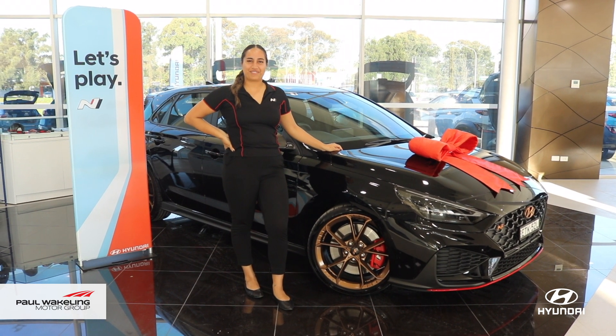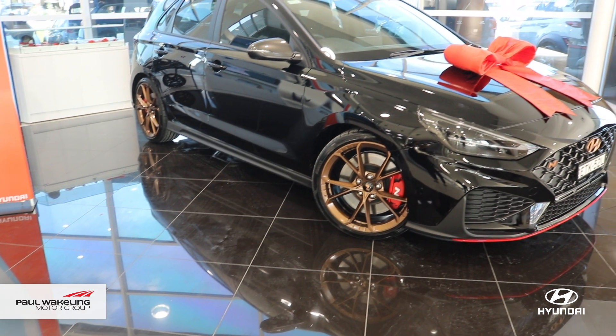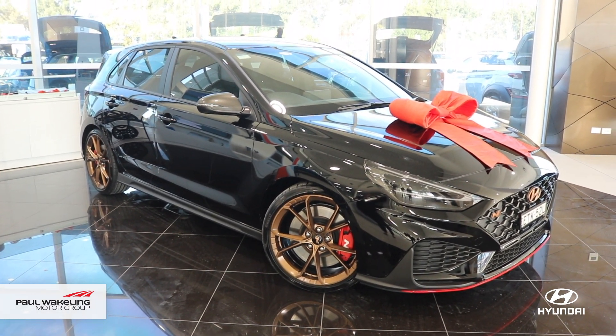Hi, I'm Tee and I'm part of the Paul Wakeling Hyundai team. If you're interested in customising your vehicle, let me take you through this Hyundai i30N Sporty Hatch.